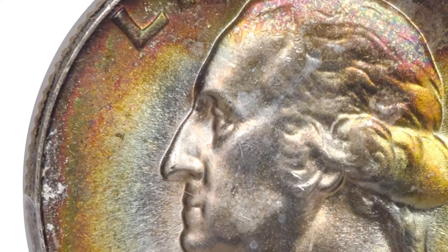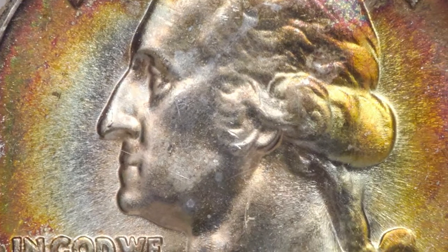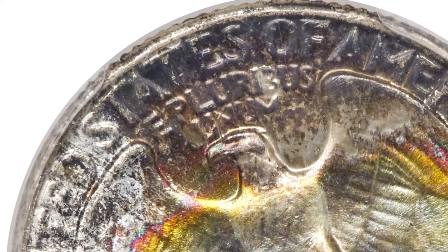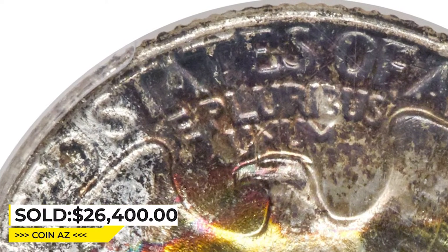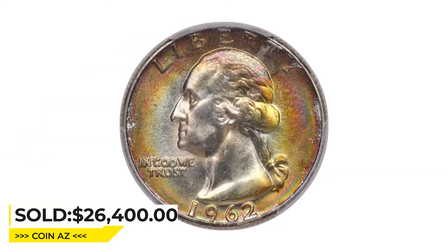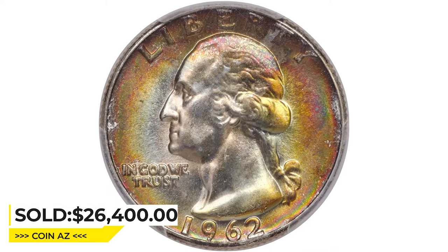Plated on the PCGS CoinFacts web page, it shows radiant luster and vivid multicolored toning. The strike is sharp and there are no burrs or abrasions. It was sold for $26,400 at Heritage Auctions.